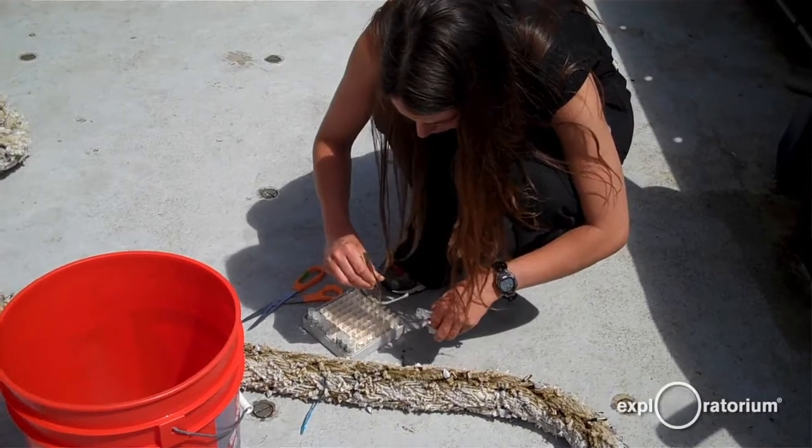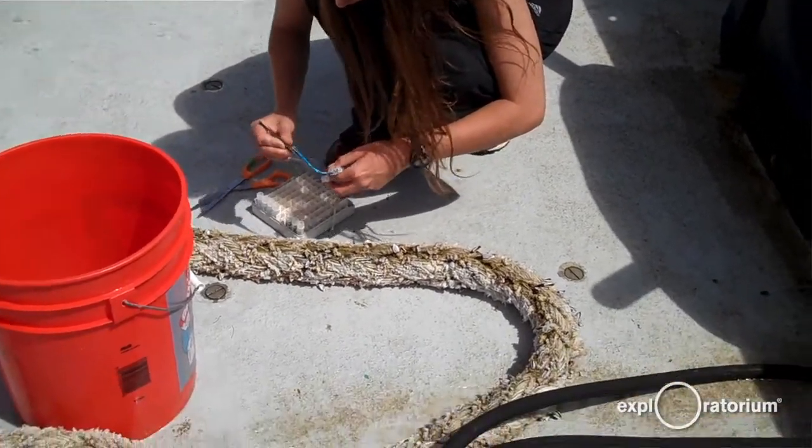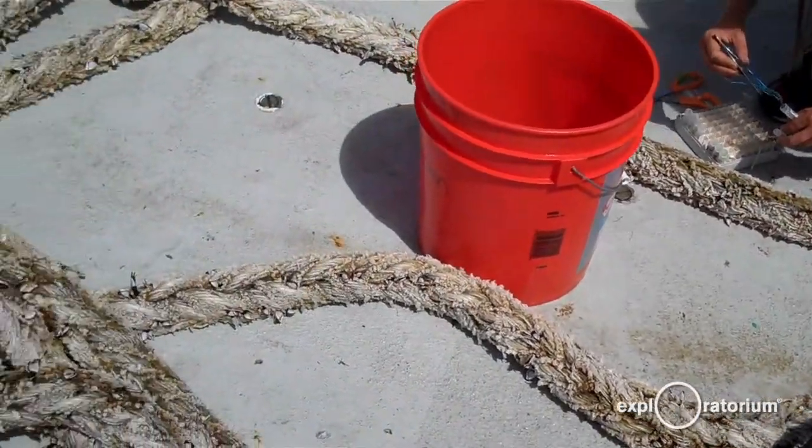We know that plastics in the environment are bad for a lot of organisms, and the ones we know the most about are the big animals that come to land that are easy to see. We know, for example, that seabirds eat plastic, turtles will eat plastic, and sometimes they get entangled in discarded plastic. We have a lot of problems with seals and with whales getting entangled or eating plastic. Those animals have really bad interactions with lost or discarded plastic items in the environment.